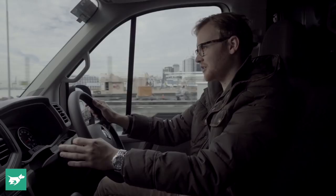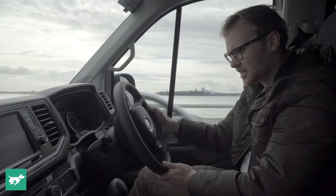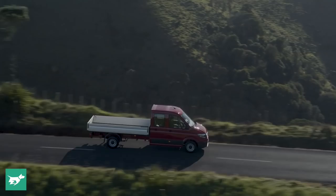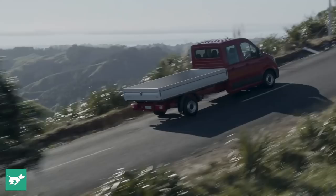You can get the Crafter with either a six-speed manual or an eight-speed torque converter ZF automatic gearbox, and most people are going to go for the auto. There's been a real change in the commercial segment over the last five years — automatic has gone from being a very small share of sales to easily the majority, and within the next five years almost all sales in this segment will be auto.